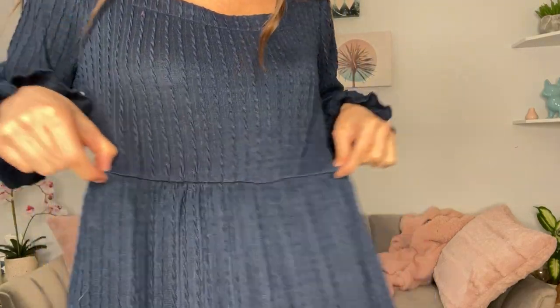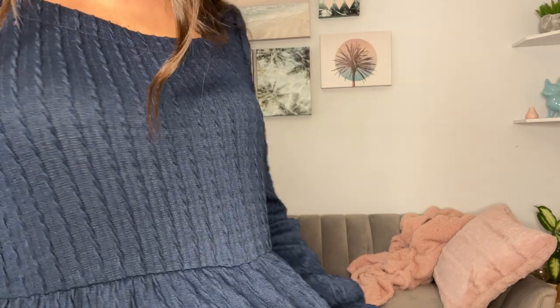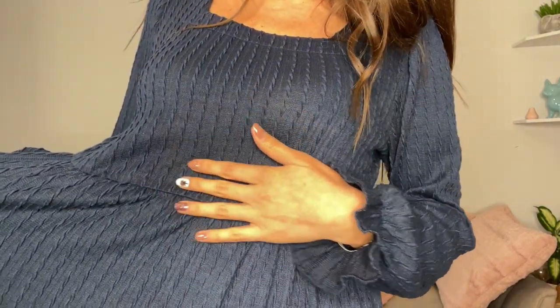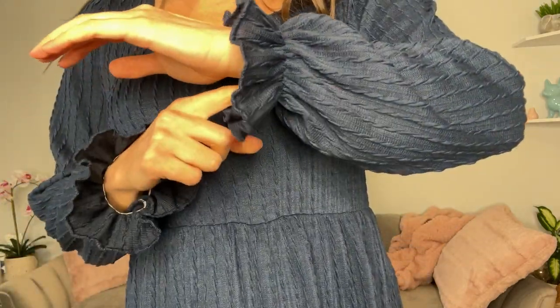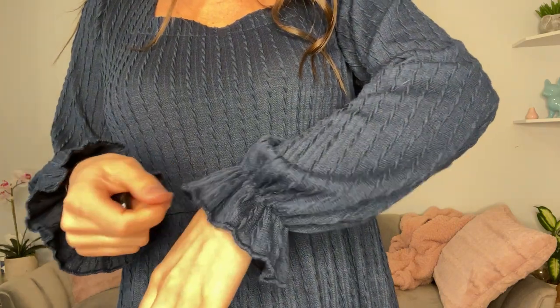It does have elastic around the waist, and I want to come in so you guys can see the cable knitting. I know sometimes it's hard to see it on darker colors. It has elastic around both wrists to kind of give it that ruffle.